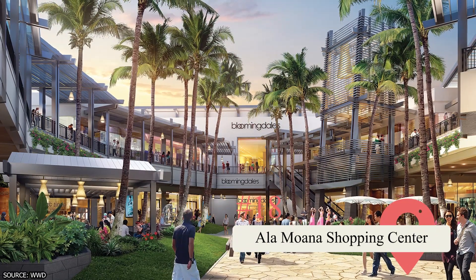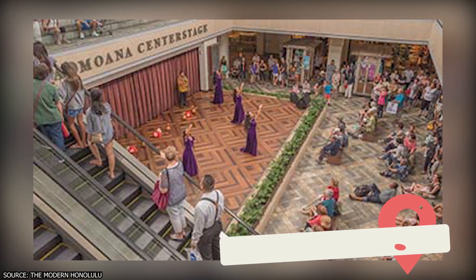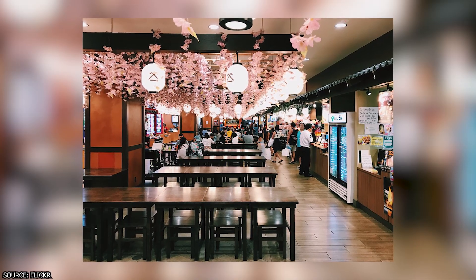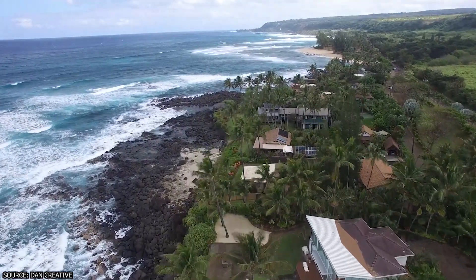18. Ala Moana Shopping Center. A short bus ride from Waikiki will take you to the largest outdoor mall in Hawaii. When you're done window shopping, you can enjoy free events and performances. You may also want to check out Tsukiro Ikea, a Japanese village walk. Have you ever been to Hawaii? Let us know in the comments section below!